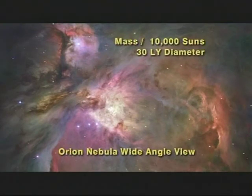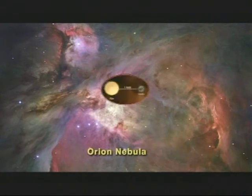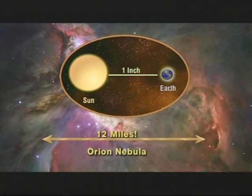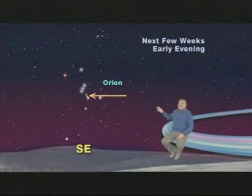It is a humongous 30 light years wide, which means that if the distance from our Earth to the sun were one inch, the distance across the Orion Nebula would be 12 miles. How's that for a fuzzy little star? Keep looking up!